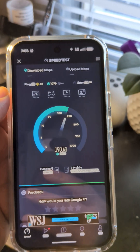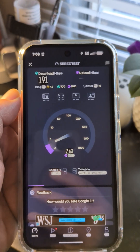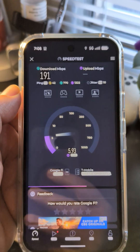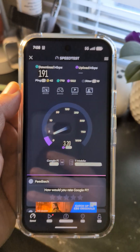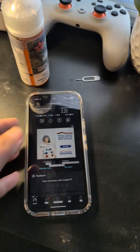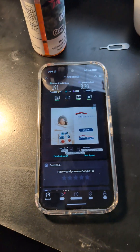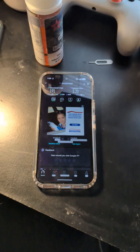The first speed test I ran this morning was about 6.55 down and around 1-point-something up. This one is 191 down and looks like we're getting 5 up. I'm on the edge of connecting to a tower that disperses a pretty good signal. Obviously the area is supposed to be okay because it allows T-Mobile home internet.